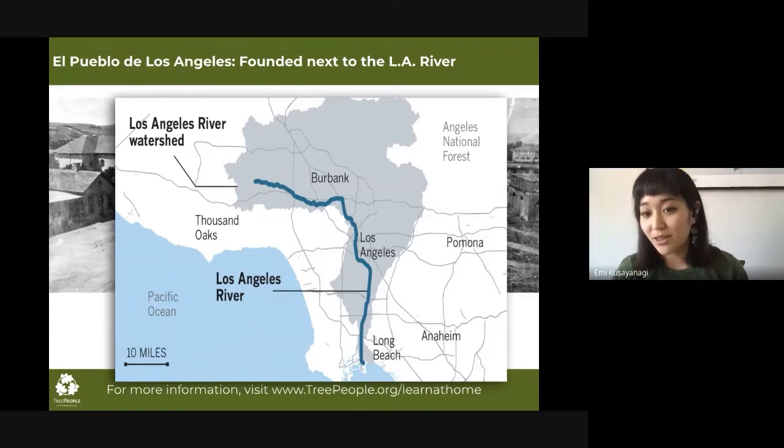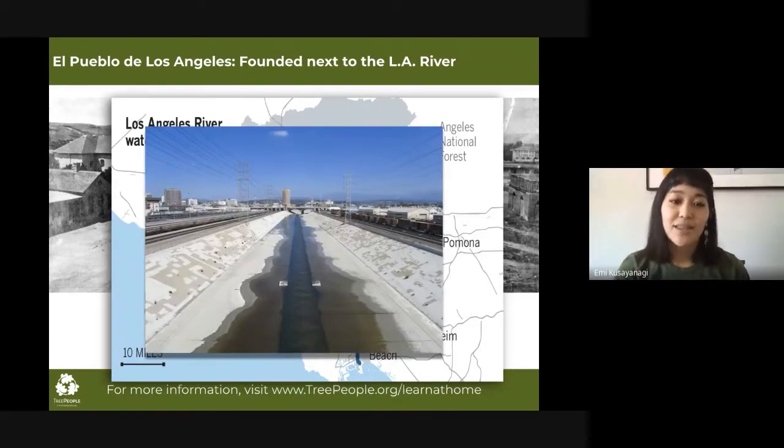Today you might know it as something that looks like a concrete channel. I work with students in middle and high school, and oftentimes when we talk about the LA River, students are not even aware that we have an LA River. And when I show them a picture of this river they're like, 'oh, that's a river?' That's understandable because it doesn't really look like the typical river you would imagine — it's been channelized, encased in concrete. But it didn't always look like that.